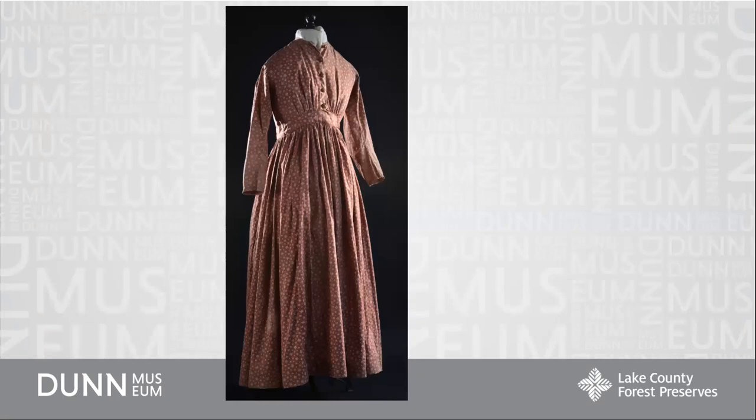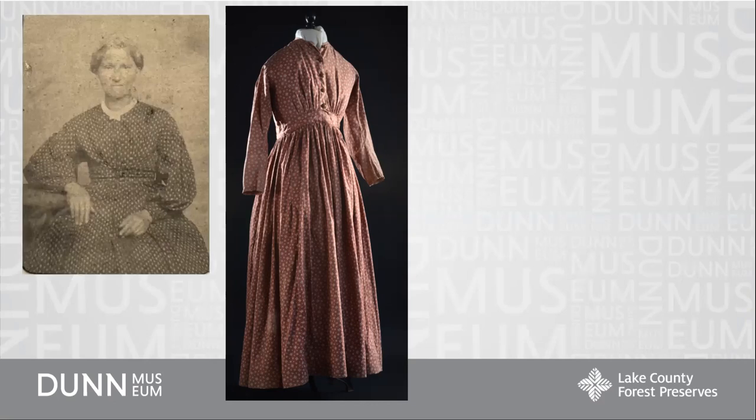This cotton calico dress I wanted to show you from our collection was worn by a woman named Marie Ursula Ott from Deerfield. This is a photo of her, though she is not wearing the dress I'm showing you — that's a different dress. Maria Ursula Ott came to Illinois with her husband Lorenz Ott in 1837 and they settled in a cabin on a farm in Deerfield.